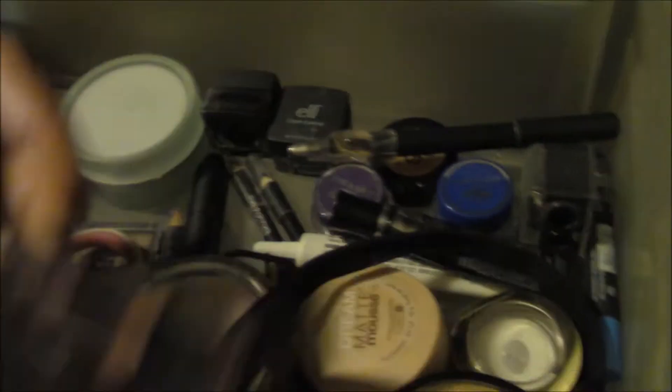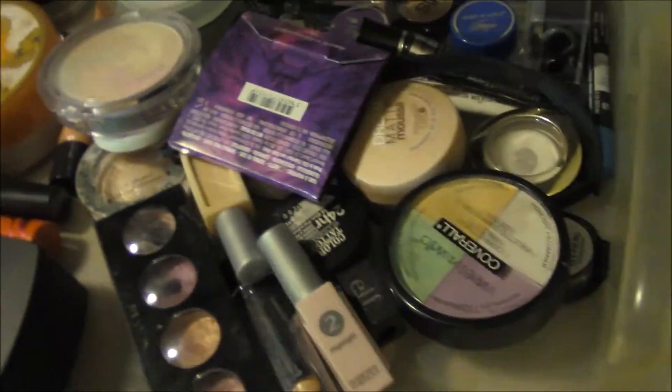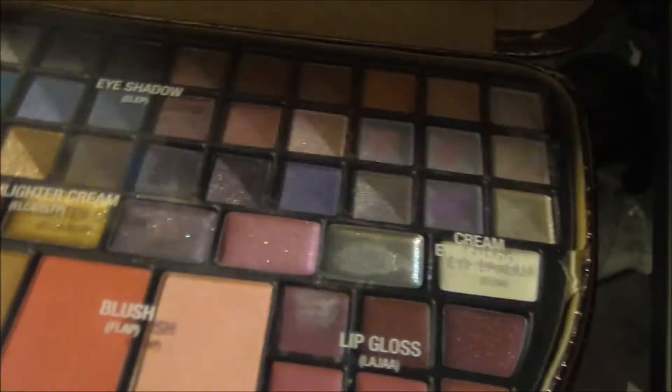HD powder, eye cream, color correcting powder, highlighter and concealer — all that jazz. Also this — my clearance makeup that I got. Lots of shimmery stuff. It's awesome.